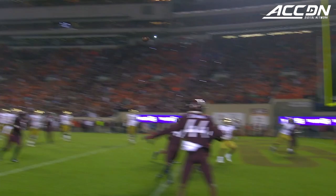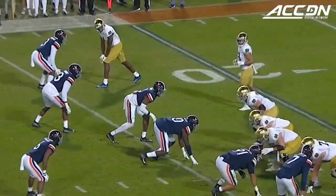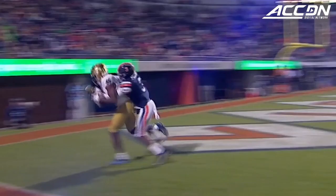Looking, throws it — goes up for grabs and a catch is made. It's Austin in the end zone for two! At the top of this route, Kevin Austin puts his foot in the ground, works right back, ball's on him. Good execution by Austin — that's as good as it gets right there.